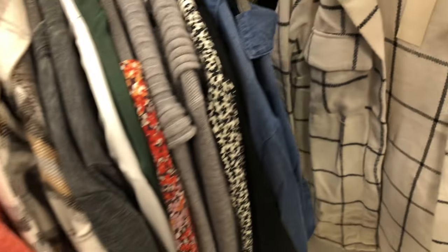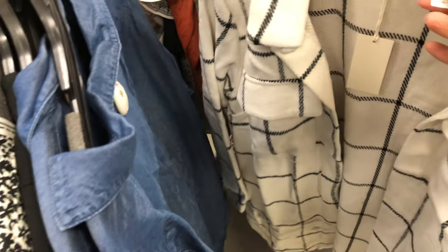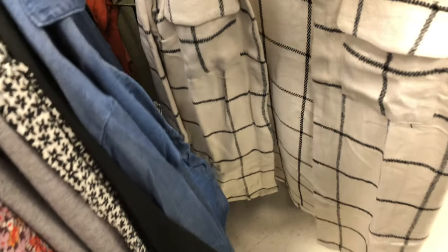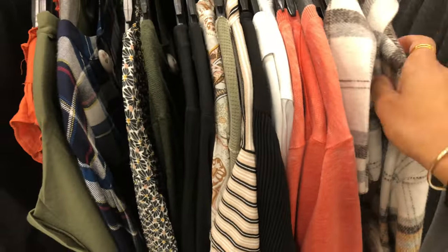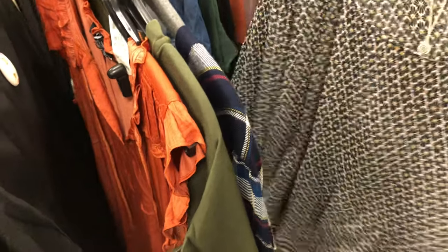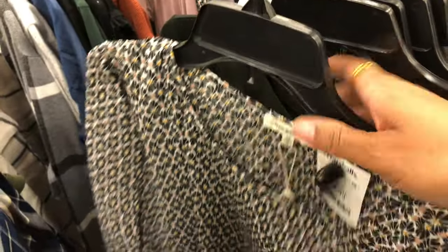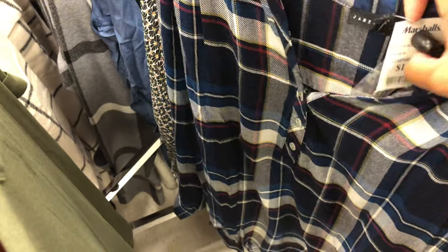Shackets are back — if you bought some last year, you can wear them again. This one is $34.99, not super heavy, a cross between a shirt and a jacket with a good length, about to your knees. They have plenty of cardigans, plaid shirts, flannels, and sweaters for fall. Thank you so much for shopping with me today — hope you all have a wonderful day! Don't forget to like, comment, and subscribe if you like the content. See you next time!